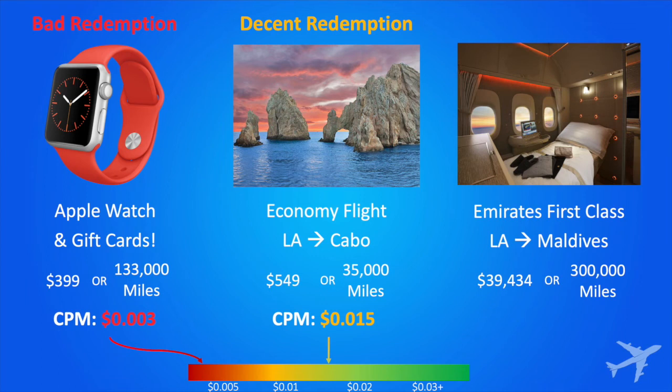Emirates First Class, LA to Maldives — believe it or not, $39,000. You've been saving up for this a while. So 300,000 miles. CPM: 13 cents. That is a great redemption. In general, you'll always get the best redemption values from airfare.